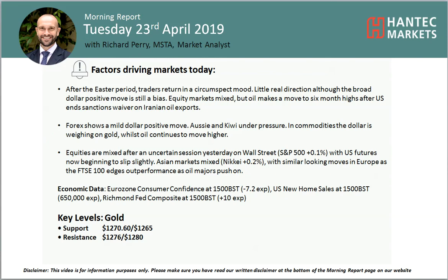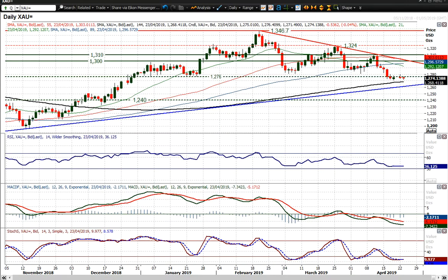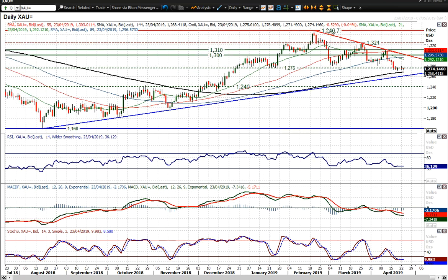Welcome back to my final Morning Report analysis video with me, Richard Perrimark at Alistair Hantech on Tuesday the 23rd of April. Let's have a look at gold now, which broke down last week on a closing basis below that 12.80 and 12.76 — those levels from January and March — broken on a closing basis, which completed this big four-month top pattern that arguably targets the low 12.00s.